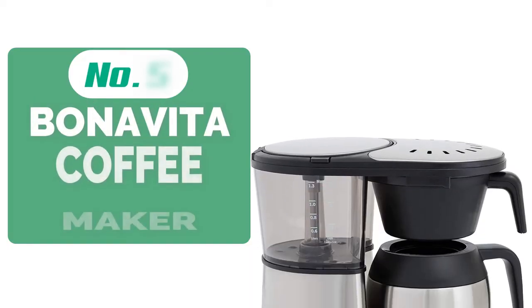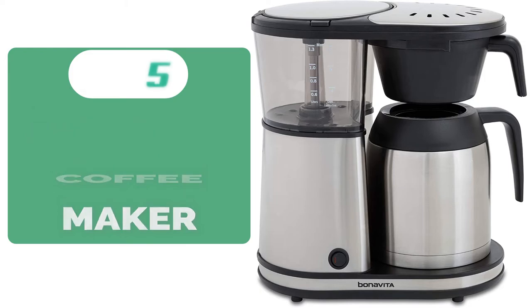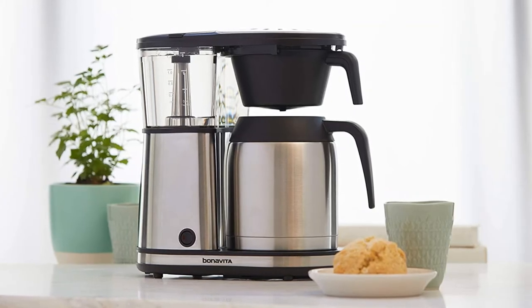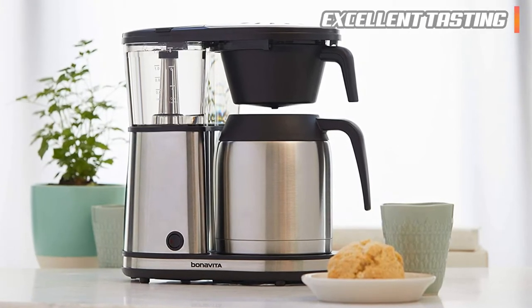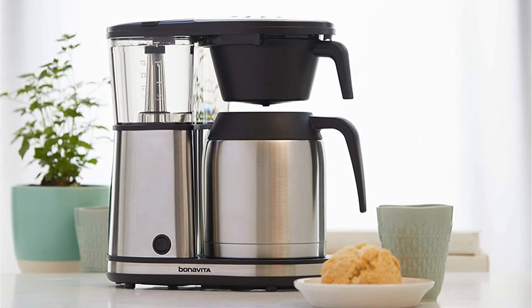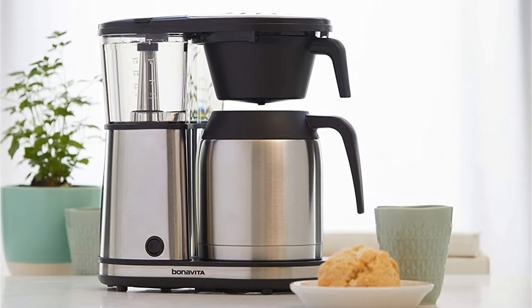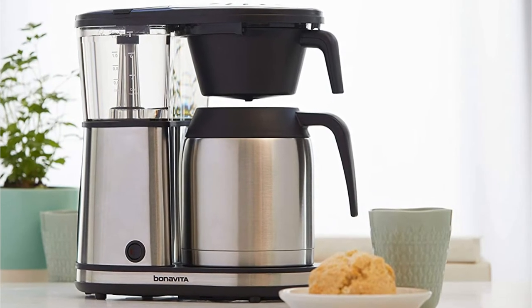Starting off our list at number 5 is the Bonavita Connoisseur 8 Cup Coffee Maker. If you're looking for a high-quality coffee maker that makes a rich and flavorful cup of joe but doesn't cost an arm and a leg, we wholeheartedly recommend it. Our tester had high praise for this top-rated home coffee maker, which brews up to 8 cups of excellent-tasting java in about 6 minutes. The machine's precise 1500W heater keeps the temperature between 195 and 205 degrees Fahrenheit, letting the grounds bloom.